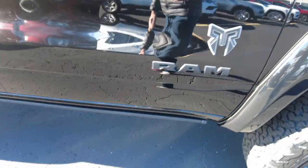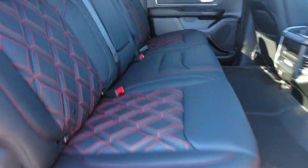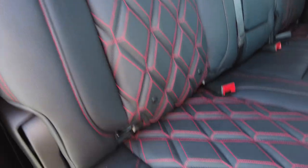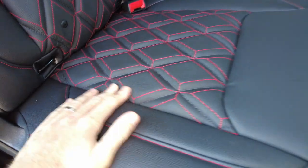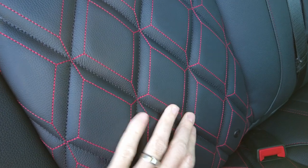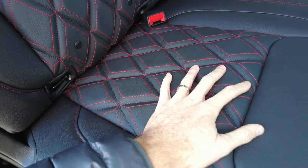Got custom badging here. It does have the power running boards that come out — these are the Amp Research running boards, a nice quality running board with a wide platform to get your foot up on. Now as we come inside, they don't just do the upgrades outside, they also do them inside. They've upgraded these seats. This is a Bighorn — Bighorns don't come with leather, but this one has been upgraded by Rocky Ridge to have nice leather seats with custom red stitching. There's actually some depth to the pattern, which makes the seat really comfortable while you're sitting in it.